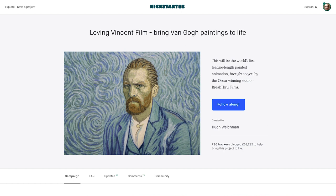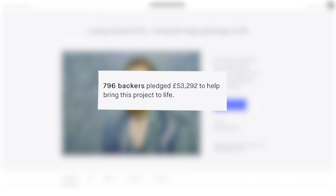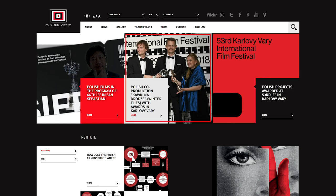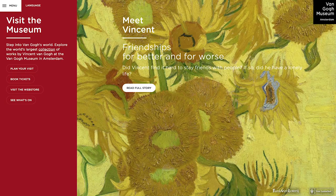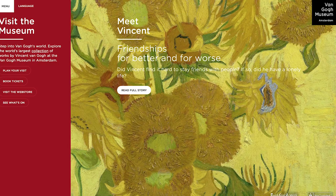They also ran a Kickstarter campaign in which they raised £53,292 from 796 backers. They also received funding from the Polish Film Institute. For resources, they had access to the Van Gogh Museum, which held many of his paintings.